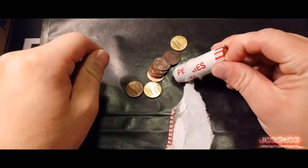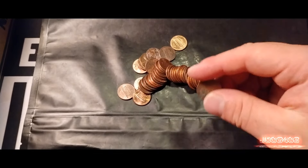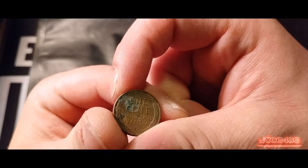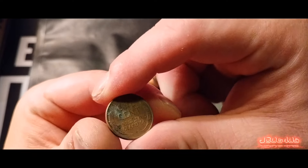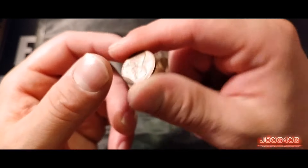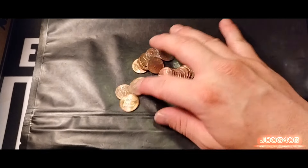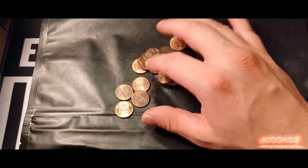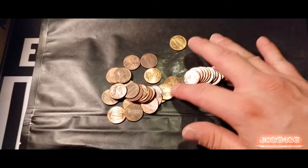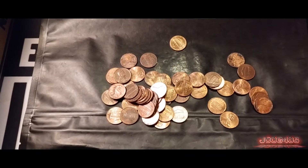It has been quite a few rolls since we found that Canadian. Maybe we'll get another wheat penny soon. I do see a wheat penny right there — got some green gunk on it, but it's got a lot of nice design still left. 1958 — last year that they did a wheat penny. Stick that one to the side, not seeing anything else.